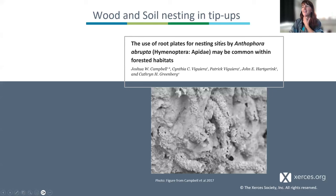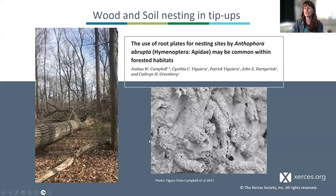Here's a really funky one — a fun study from the southeast finding use of root plates — what I grew up calling tip-ups or root balls — as nesting sites by the chimney bee Anthophora. These may be common within forest habitats. I actually found a whole aggregation of lasioglossum nesting in the root ball of a tip-up — a whole aggregation of solitary bees zipping in and out of little tunnels. It's pretty well drained and kind of in the sun, because the tip-up has created a sunny patch, and probably a little more free of decomposers than soil in the ground.